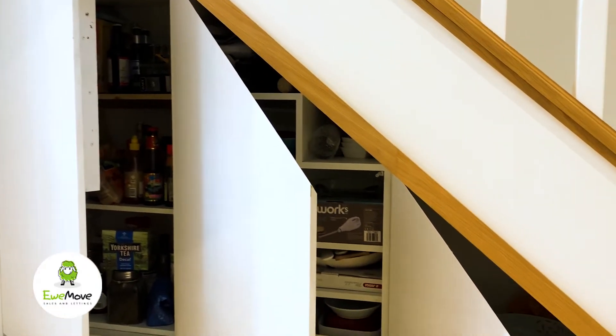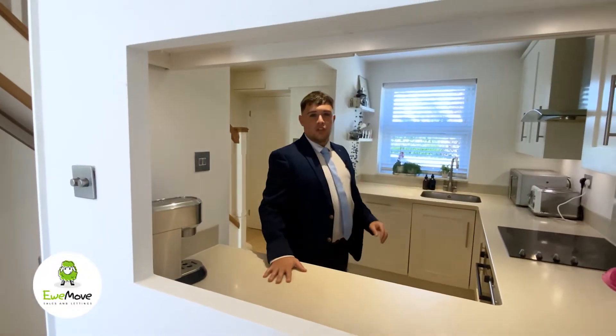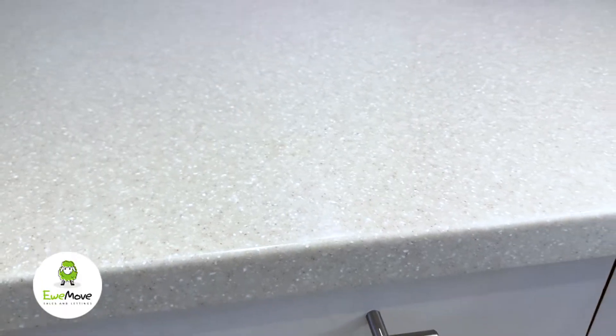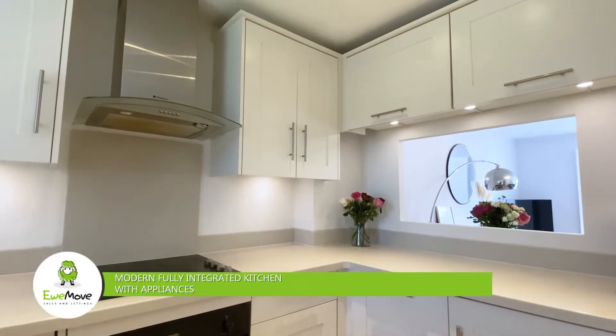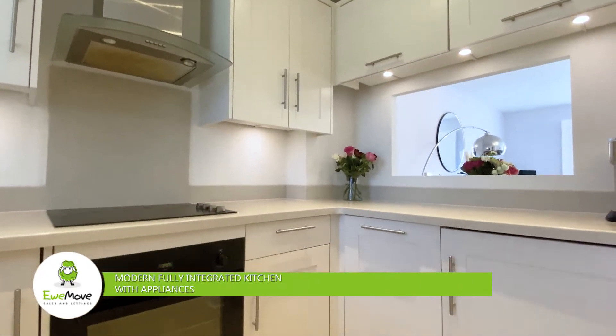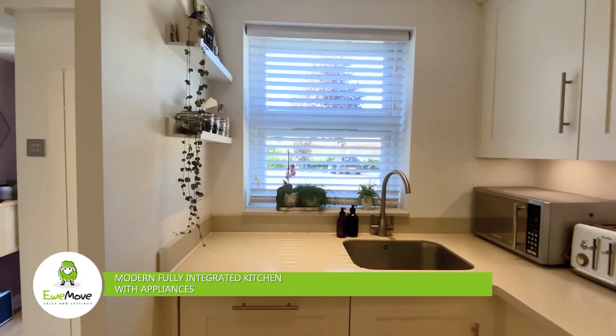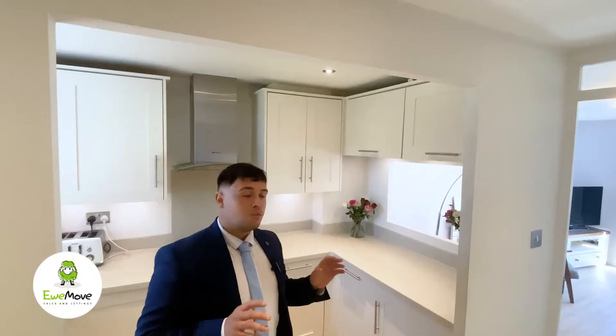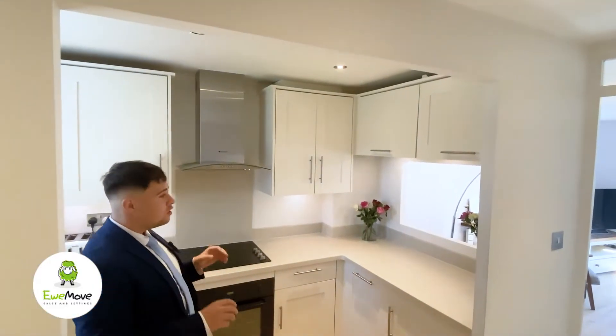The heart of the home is a fully integrated kitchen with a washing machine, dishwasher, and fridge freezer. It has also been upgraded with Corian work surfaces and under-cabinet lighting. The owners have removed the wall to open up the kitchen and create the perfect downstairs open-plan entertainment space.